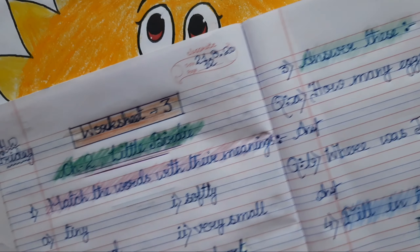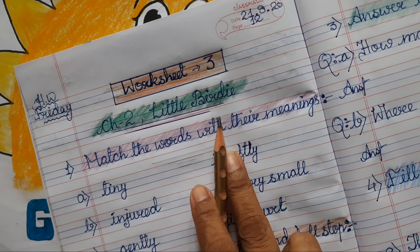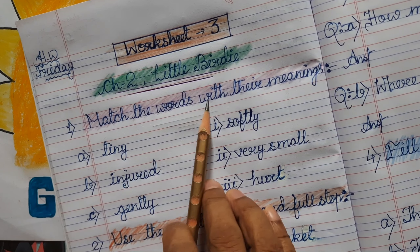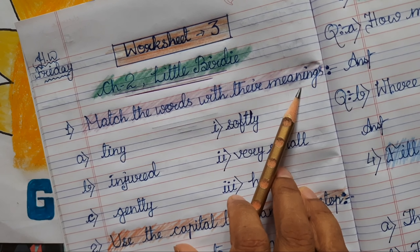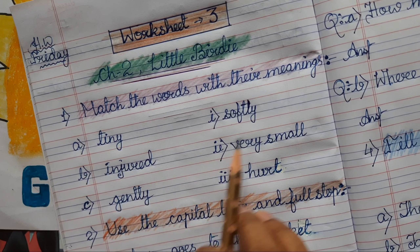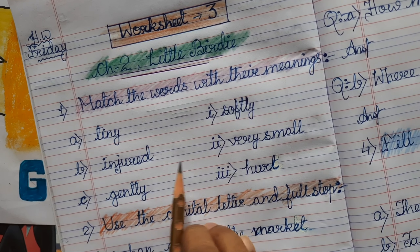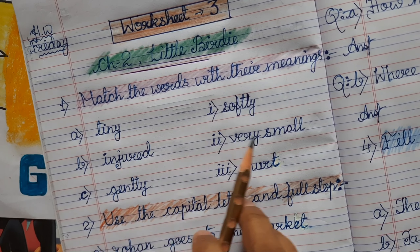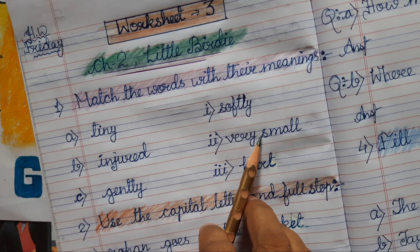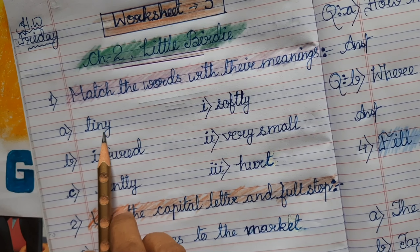Let's look at our worksheet. This is our first question: match the words with their meanings. We have three words on the left-hand side and their meanings on the right-hand side. Today onwards you will be doing number matching — I am showing you how.